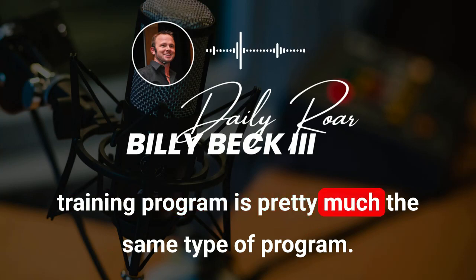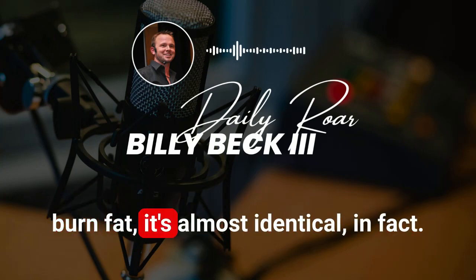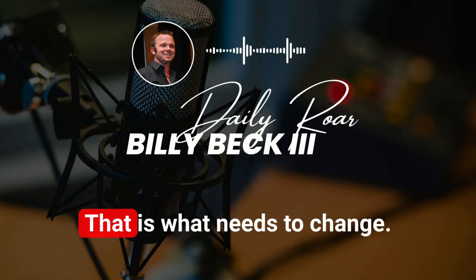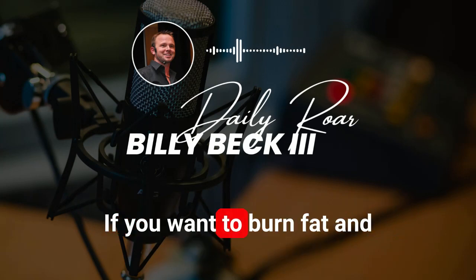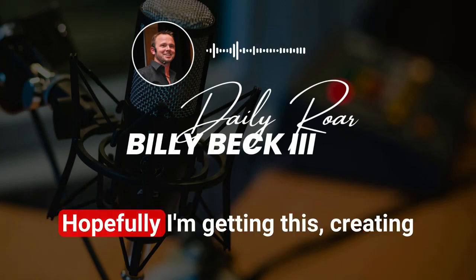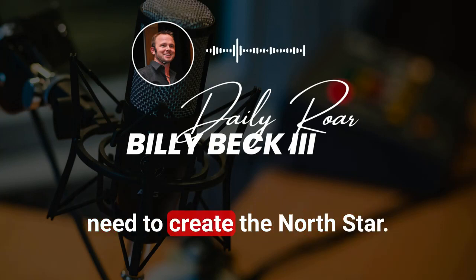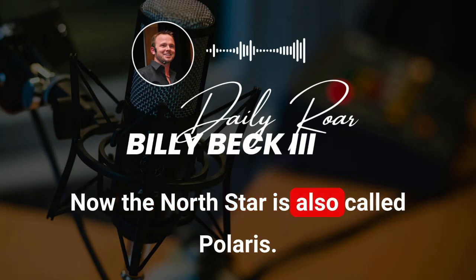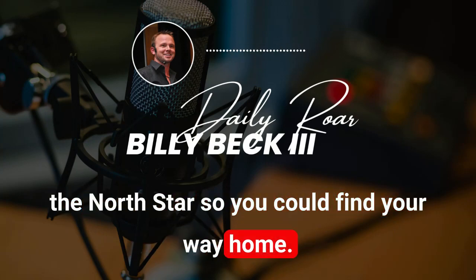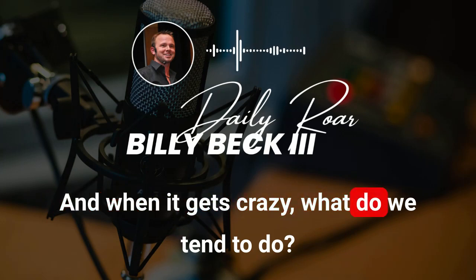What a lot of people don't know is that your training program is pretty much the same type of program whether you want to build muscle or burn fat — it's almost identical, actually. What changes is your nutrition. If you want to add muscle, your nutrition changes. If you want to burn fat and keep that muscle, your nutrition changes. I just want to plant these seeds with you — hopefully I'm creating some clarity — and the first step is to create the North Star.